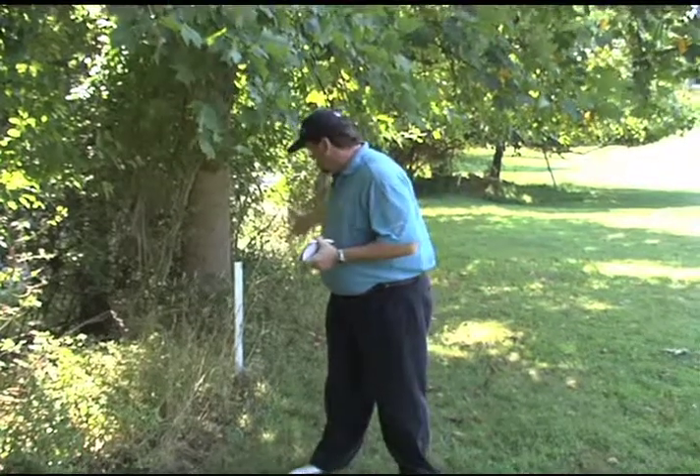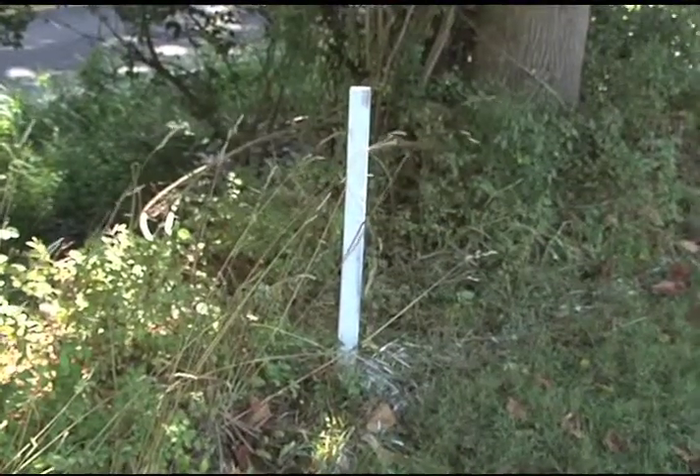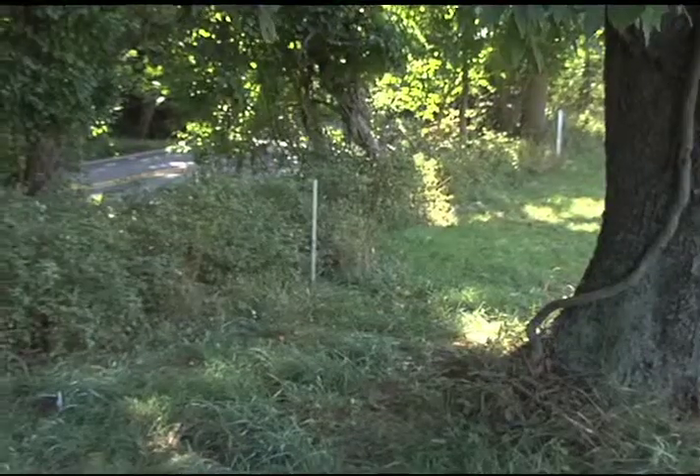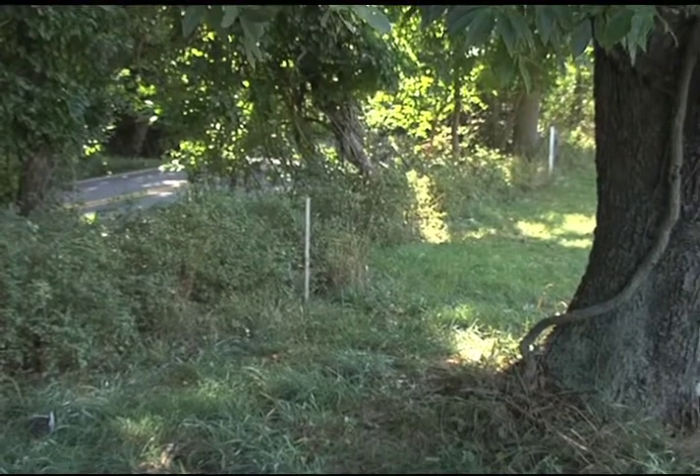This is a good example of an out of bounds marker. It can be marked by either a white line or a white stake. Stakes can be 50 feet apart or 100 feet apart. You draw a line between both stakes and that would be the boundary of the out of bounds mark.